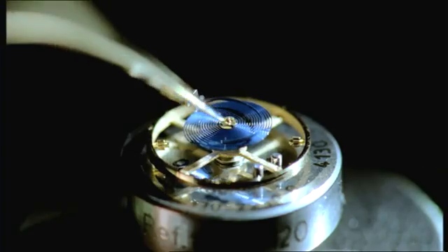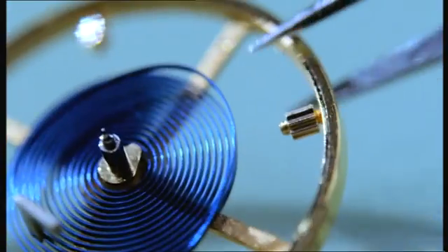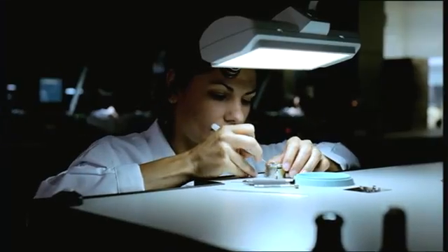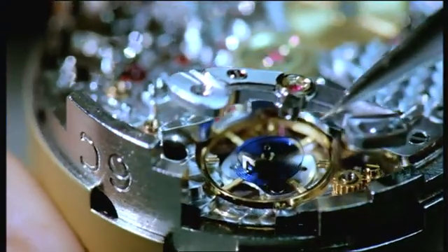The Rolex Blue Parachrome Hairspring. Created from a unique paramagnetic alloy, it's unaffected by magnetic fields and up to ten times more resistant to shocks than a standard hairspring.